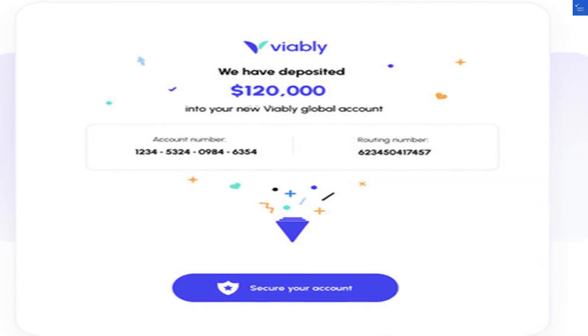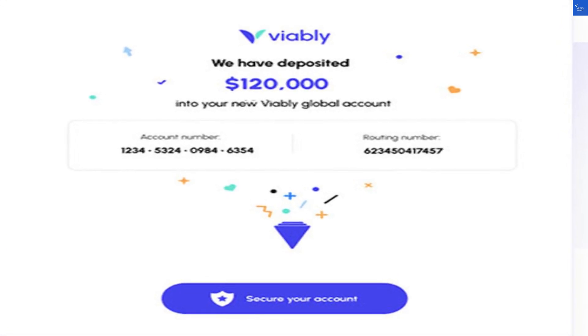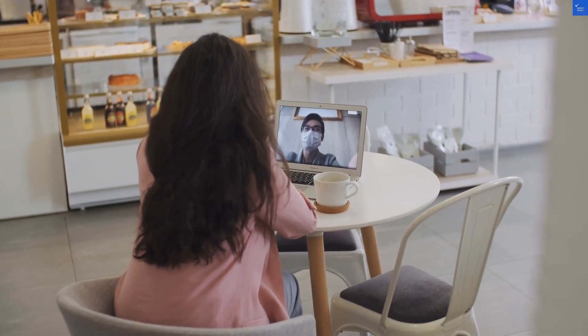Now, let's break it down. Value for money: it's free, which isn't a price you can argue with. But is it truly worth your time? I'd give it a 5 out of 10 here. After all, free can sometimes mean limited quality.